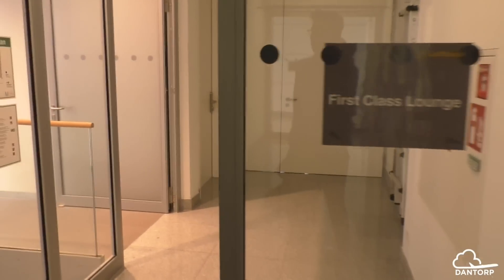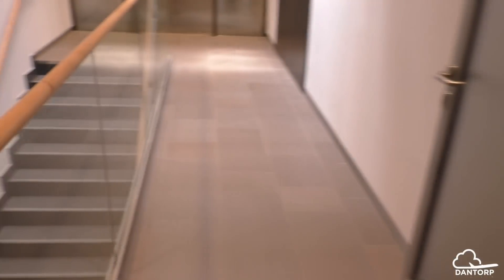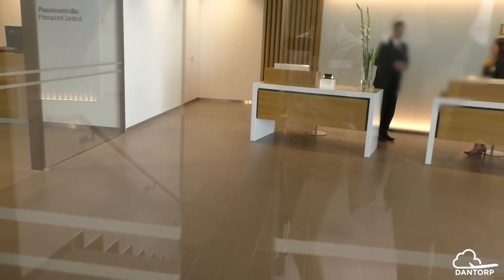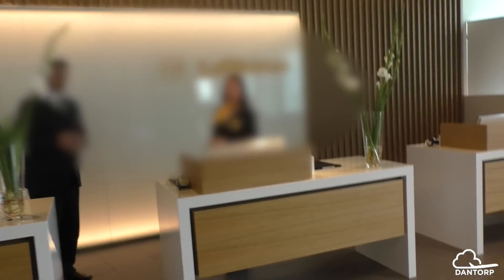Hello guys and welcome to this Dantorp Aviation video where I will be touring a really, really cool place today. This is actually Lufthansa's newest first class lounge, and I'm sure you guys would just love seeing what they have to offer here and experiencing what true luxury Lufthansa can be.